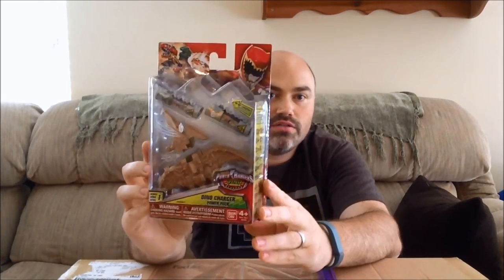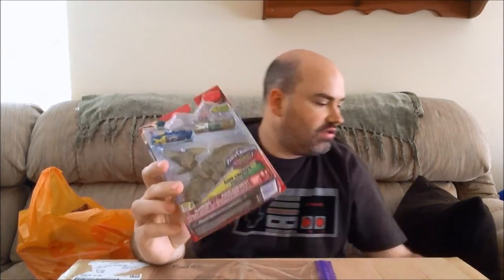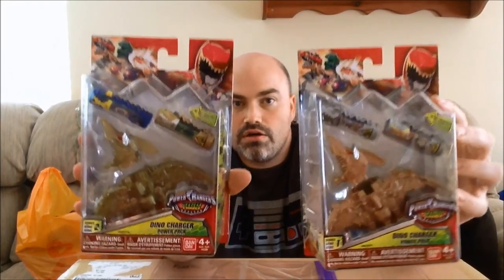Here is the Pterodon Gold Ranger Zord. I'm just going to kind of go through these real fast. Got a Raptor Green Ranger Zord. Got a translucent Triceratops here. Now this is the translucent Pterodon, which is not the same as the Pterodon I've already showed you because they do come with different chargers. So yeah, they're kind of similar tiny zords but the chargers are way different.